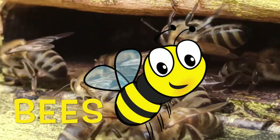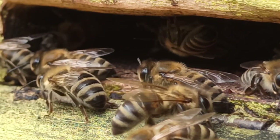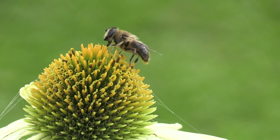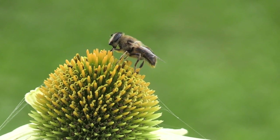Bees. Welcome to Stelio! Most of us are afraid of bees. In fact, a single bee can ruin an entire summer day. But should we be so scared of these important insects?